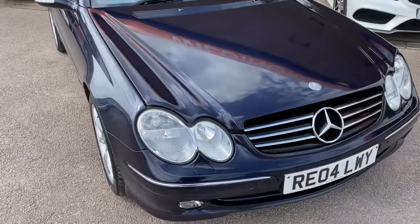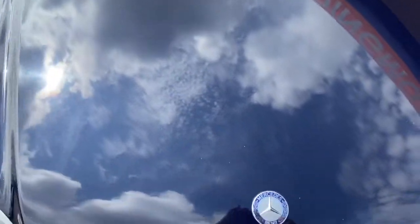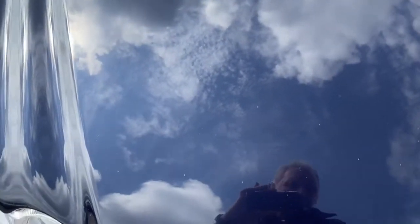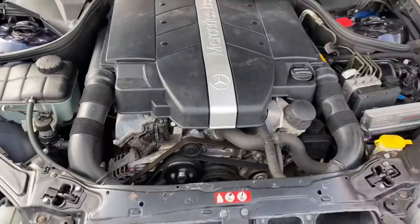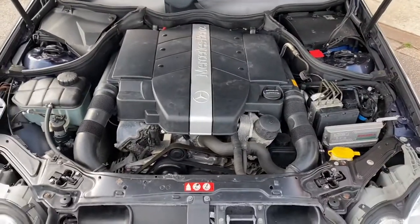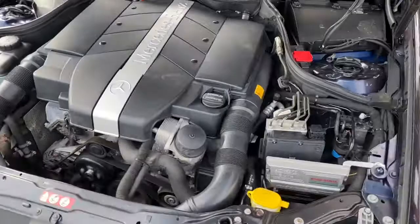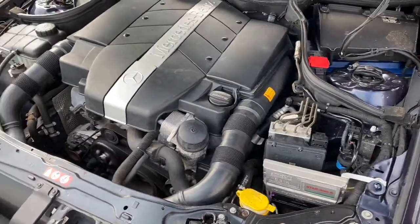We'll have a look under the bonnet. There are a number of stone chips, to be fair. The engine sounds smooth and healthy. We'll go for a little run up the road and see how it performs.